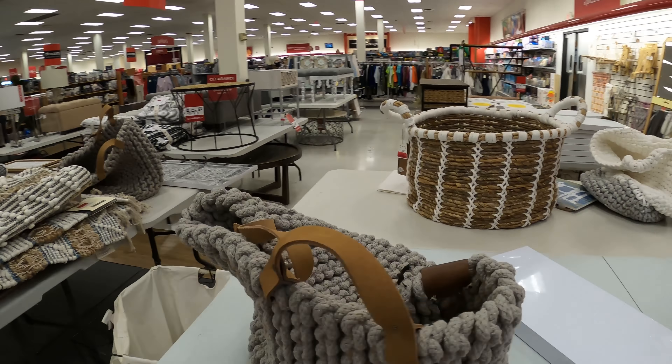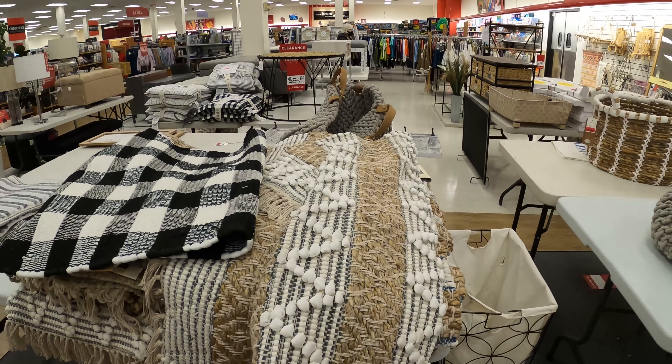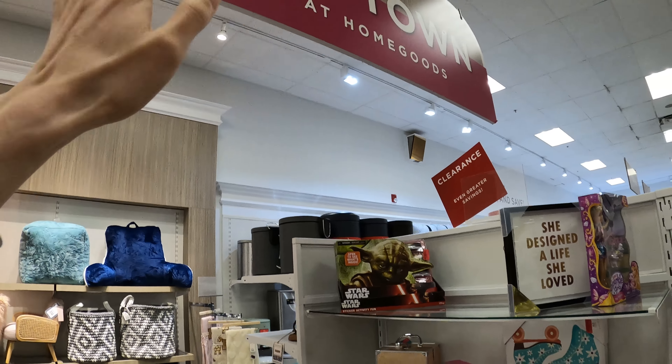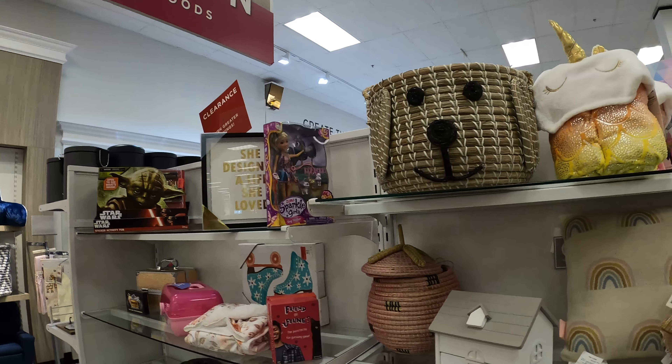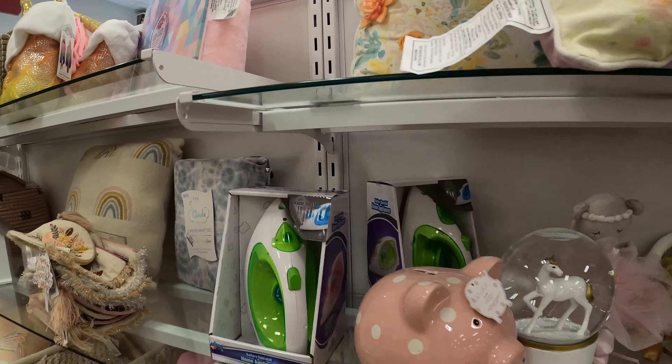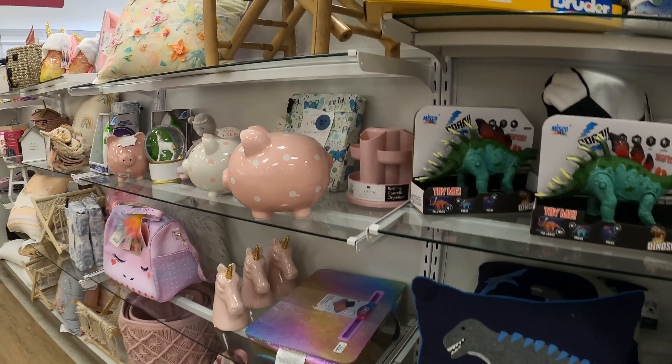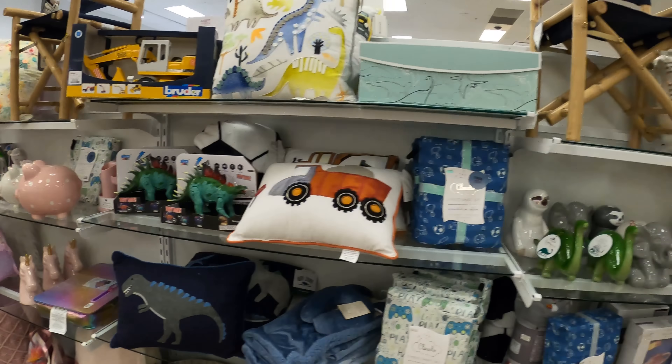Clearance desk — pretty good. Kid Town — they sell kid stuff. Piggy banks, stuff like these.